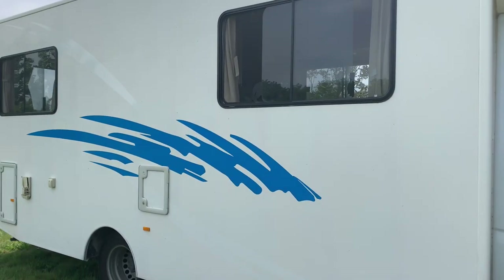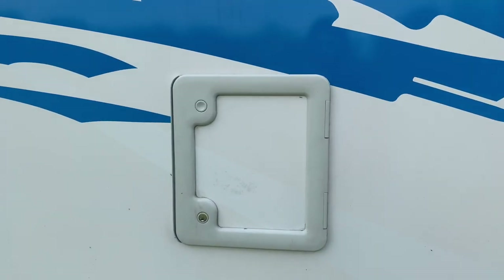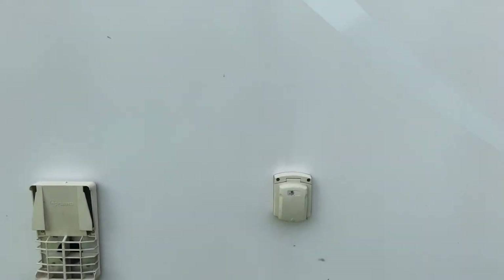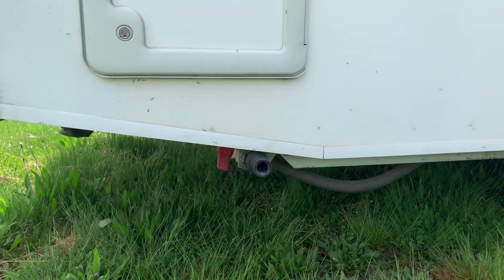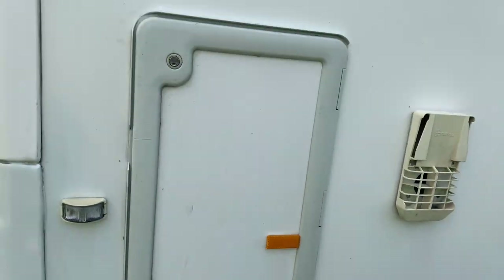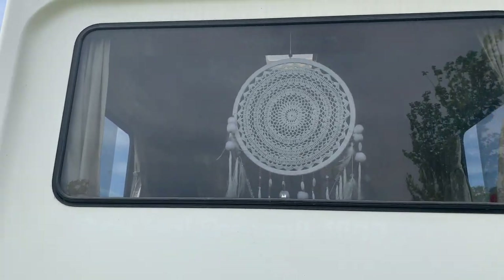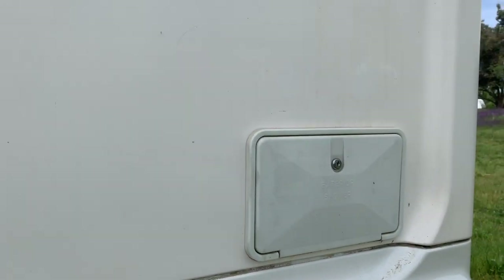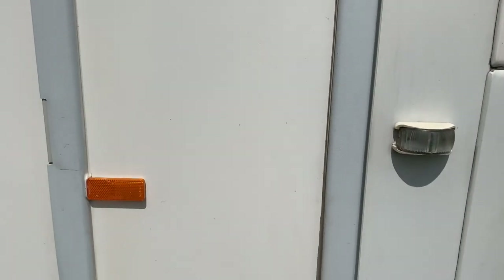Six berths, also seats six people. Here is the cassette toilet where that storage is stored. Here is the power outlet, gas, one of the back compartments which is great for storage, and the grey water release. The back end we have a reverse camera and an outdoor shower as well. And the other side of the back storage compartment which is great.